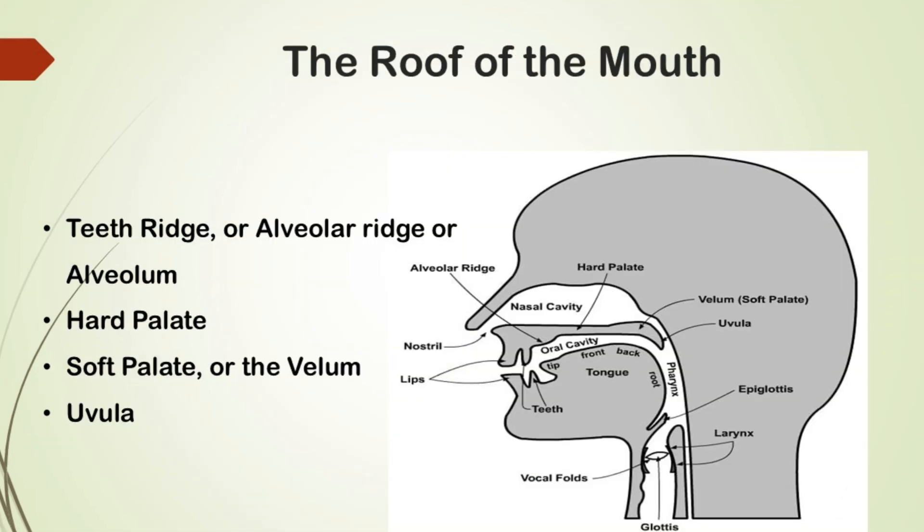Now let's explore the roof of the mouth — it is divided into several parts. The first part, right after your front teeth, is known as the teeth ridge, alveolar ridge, or alveolum. It's important for producing various speech sounds. Next we have the hard palate, which is the hard bony part of the roof of the mouth.